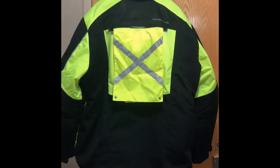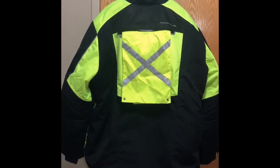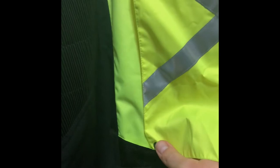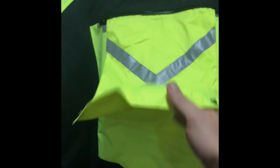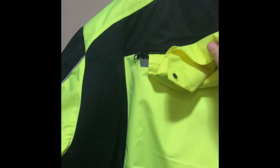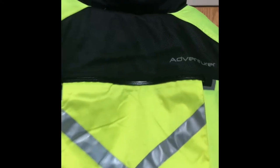A great feature about this coat: if you're leading the group, or riding at night and want extra visibility, you can pull this little reflective flap out of the back and snap it in secure so it's not flapping around. If you don't want it, just tuck it back up into the little pouch and zip it closed.